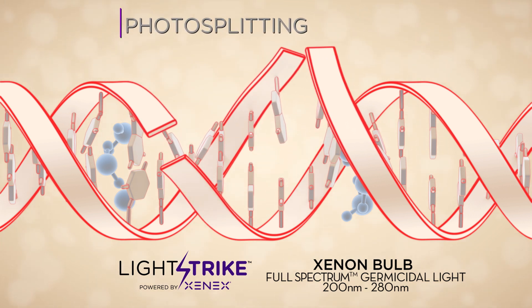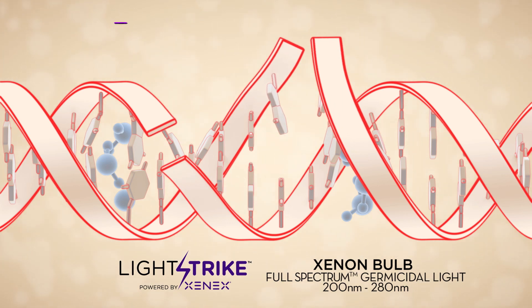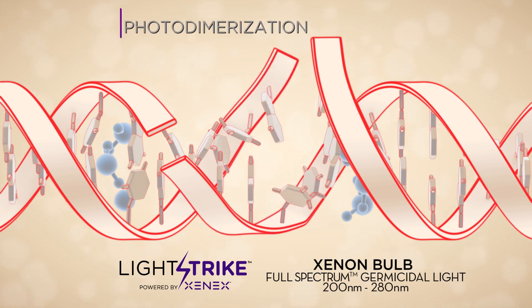Photosplitting breaks apart the DNA, snipping it into millions of fragments that can't be repaired. Photodimerization, or the fusing of DNA strands, renders the DNA useless as well.